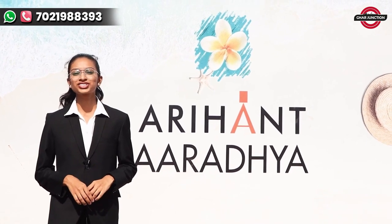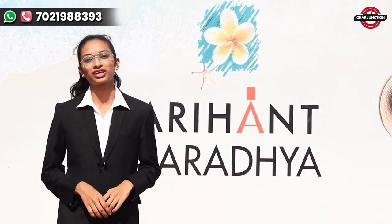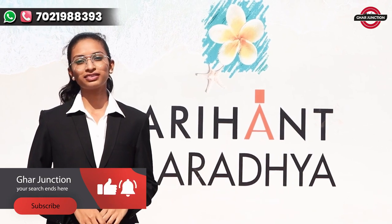Hello everyone, welcome back to Girl Junction, where we will help you in your dreams. Before you subscribe to this channel, make sure to press the bell icon so that you will get updates on every video.